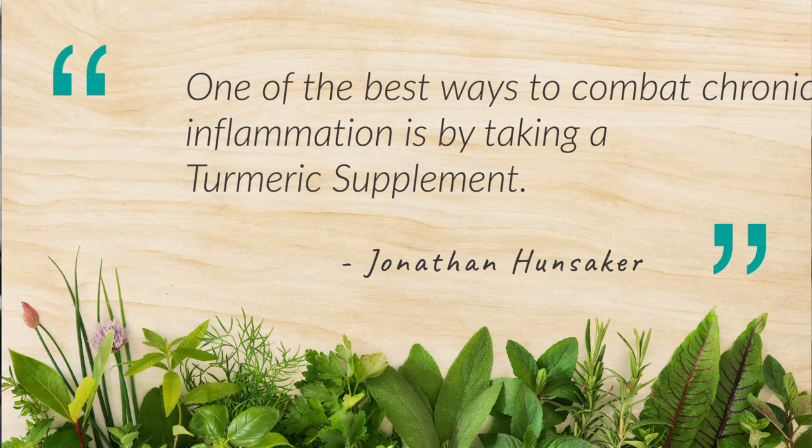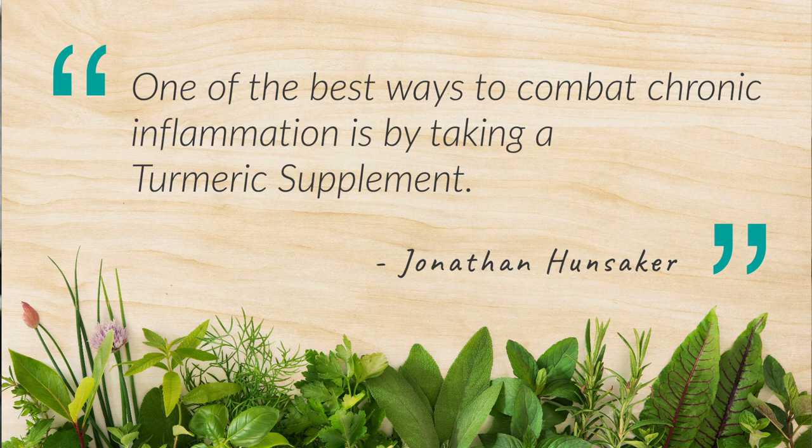We've all heard one of the best ways to combat chronic inflammation is by taking a turmeric supplement. The challenge is the quality of turmeric supplements that are on the market.